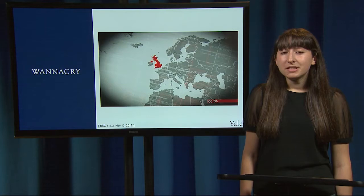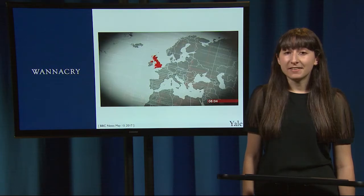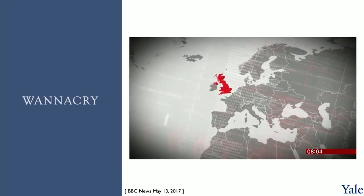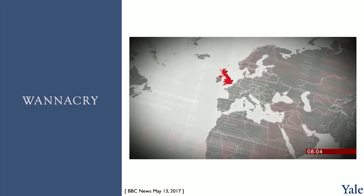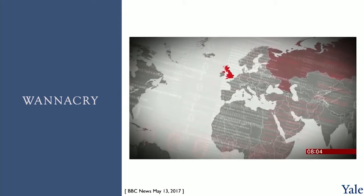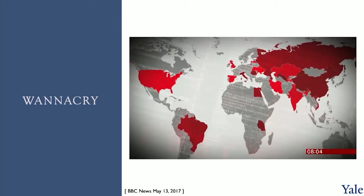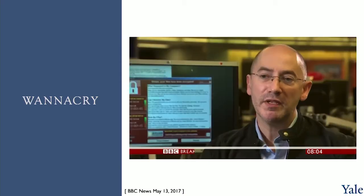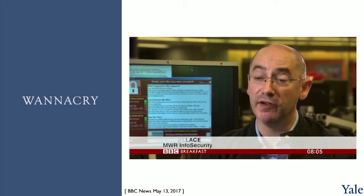Here we have a clip from BBC News on May 12th, 2017, the day of the WannaCry ransomware attack detailing the events. It looked at first like an attack just on hospitals in the UK, but it's now becoming clear that this malicious software has run riot around the world. Russia, the United States, and many points in between have been hit by what's now a common form of cybercrime. Ransomware has become a tool of choice for an awful lot of criminals simply because it's very easy to make money very quickly.